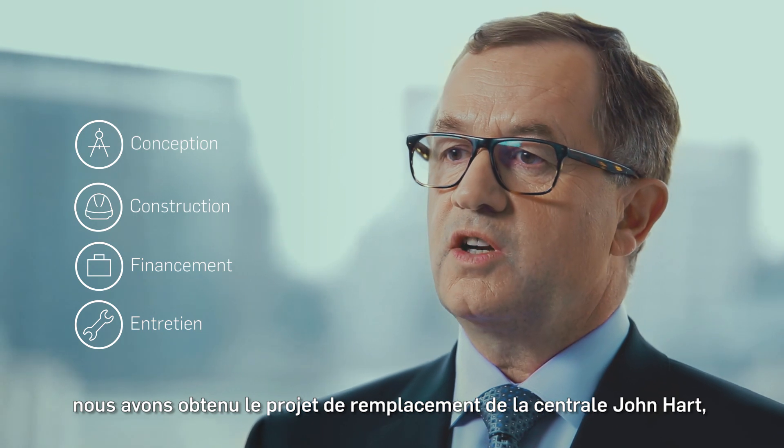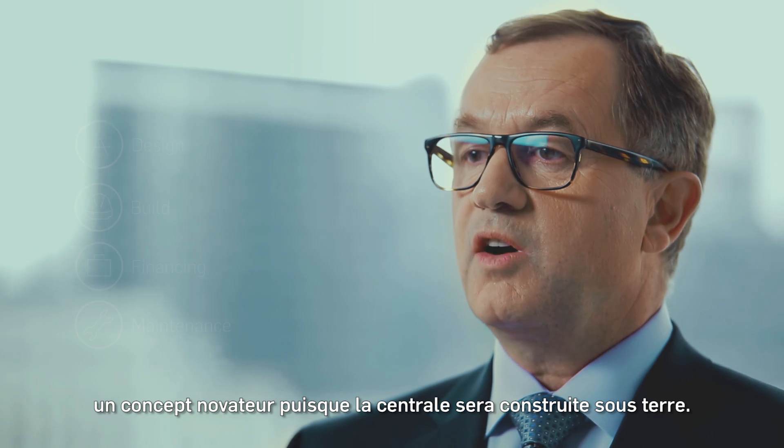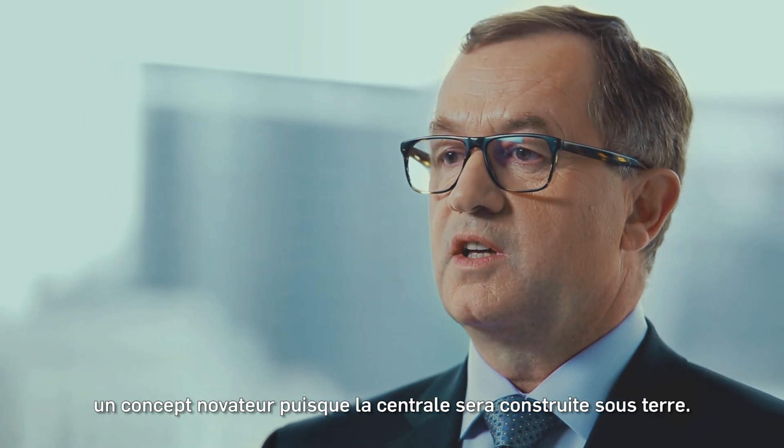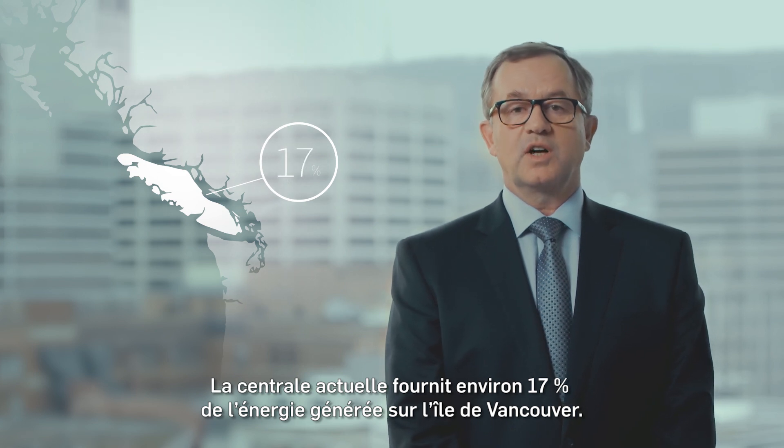we were just awarded the John Hart Replacement Project, which has an innovative design concept where the powerhouse will be built underground. The station represents 17% of the total generation capacity of Vancouver Island.